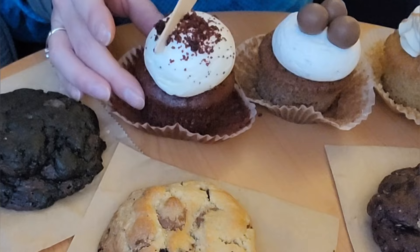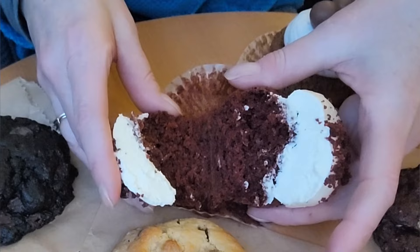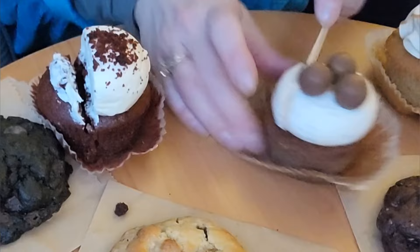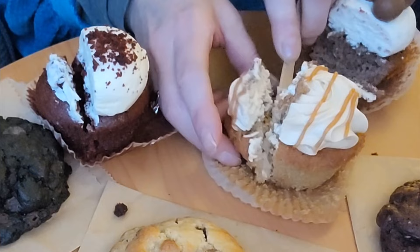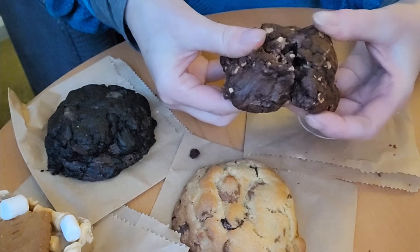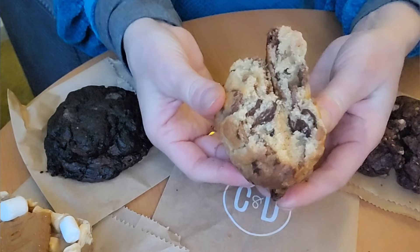I'll just cut a little bit off of each and show you the inside. The frosting is stuck to it — well, that looks yummy. Oh my god, that is delicious! This one's got a filling, guys — a caramel filling, yum yum yum. This is a Nutella — oh, that's dense and rich, look at that. And the chocolate chip — again dense and rich, looks like the New York style.